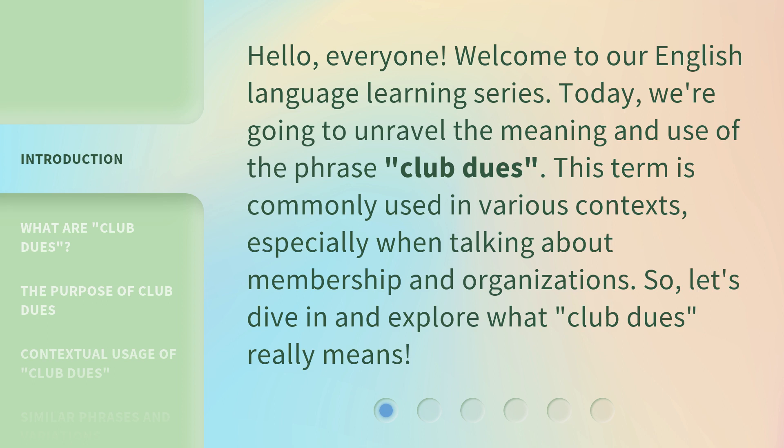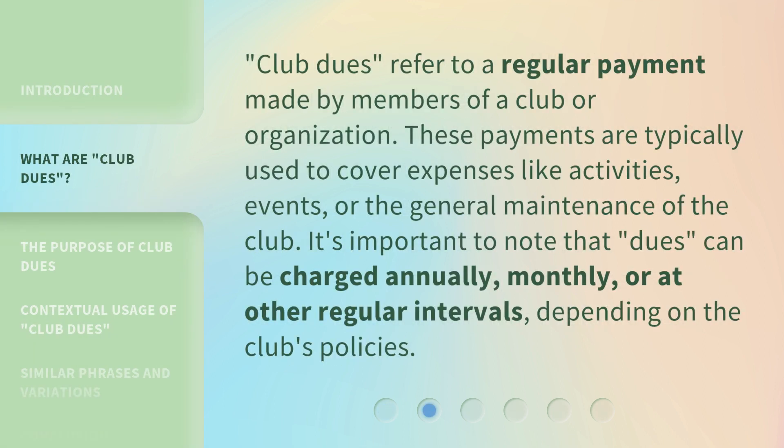This term is commonly used in various contexts, especially when talking about membership and organizations. Club dues refer to a regular payment made by members of a club or organization. These payments are typically used to cover expenses like activities, events, or the general maintenance of the club. It's important to note that dues can be charged annually, monthly, or at other regular intervals, depending on the club's policies.